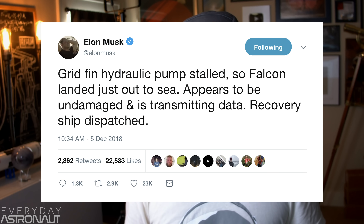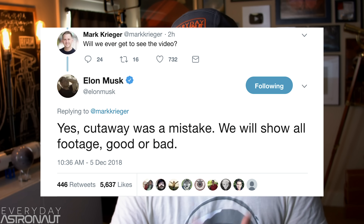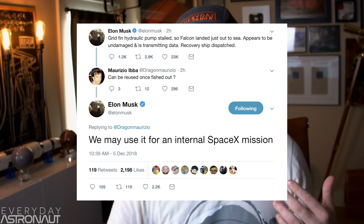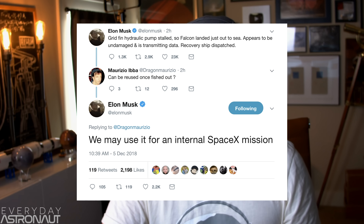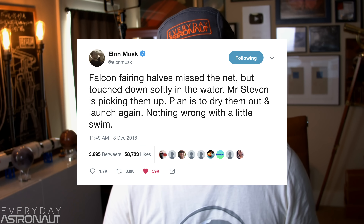Now it's time to actually talk about what went wrong. Luckily, almost immediately we got the answers from Elon Musk himself: 'The grid fin hydraulic pump stalled, so Falcon landed just out to sea. It appears to be undamaged and is transmitting data. Recovery ship dispatched.' He then doubled down saying the cutaway was a mistake — 'We will show all footage, good or bad.' Then he said they may use this booster for an internal mission, confirming yes, it probably could still be reused for an internal SpaceX mission, which is crazy. SpaceX is apparently getting more comfortable with reusing things that landed in the ocean, as Elon also casually mentioned they're maybe going to reuse a fairing recovered from the ocean just two days ago.